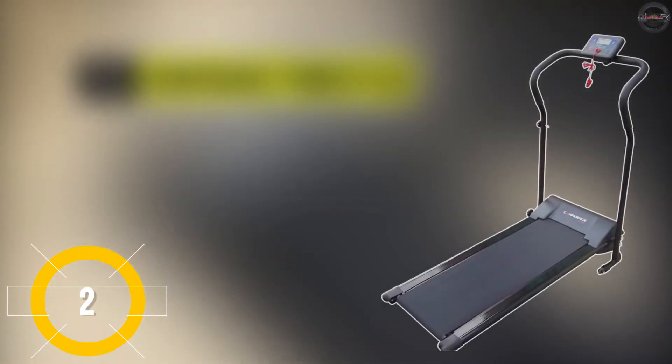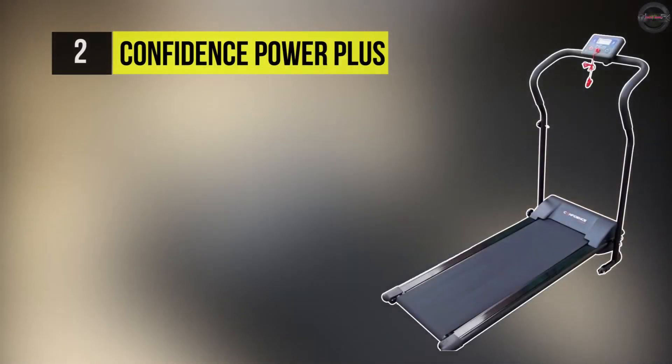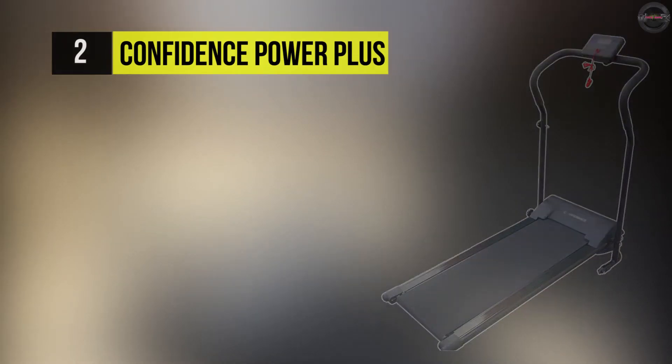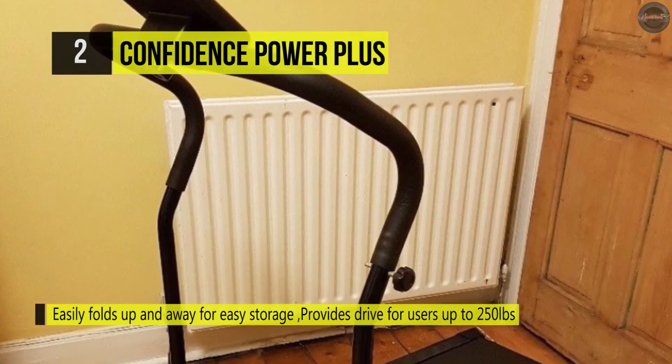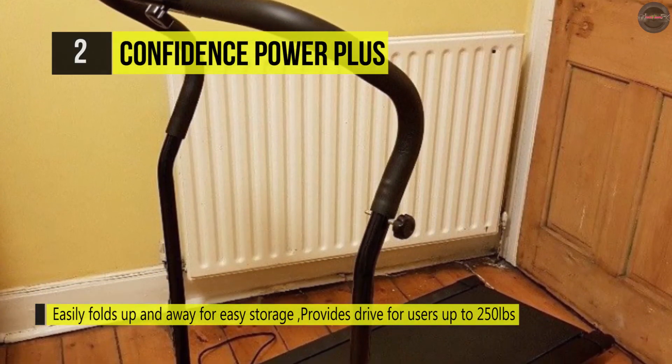The Confidence Power Plus treadmill is the ultimate fat burning machine, eliminating up to 900 calories an hour. The multi-function LED display will show speed, distance, time, calories, and scan between all.